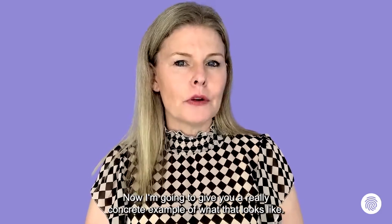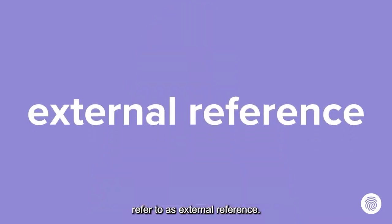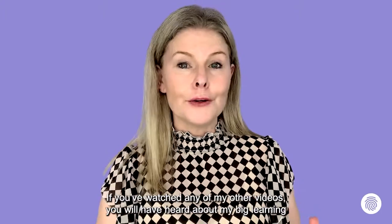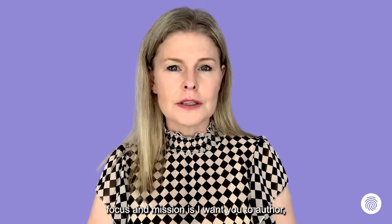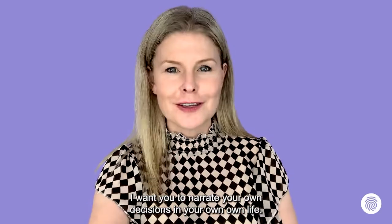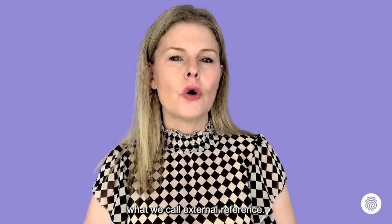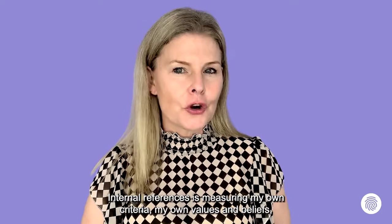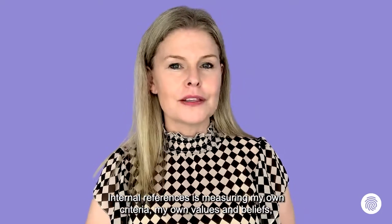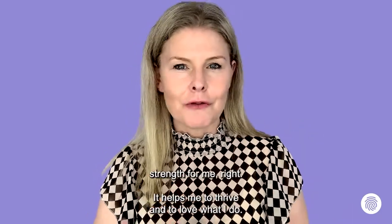Here's a concrete example of what that looks like. My motivational bias in one context is that I'm super high on what we refer to as external reference. As a professional coach for around 23 years, my number one focus and mission is I want you to author and narrate your own decisions in your own life. So I'm very high on what we measure in F4S as external reference, versus internal reference — which is measuring my own criteria, values, and beliefs and then imposing those on other people. In the coaching context, this is an absolute significant strength.